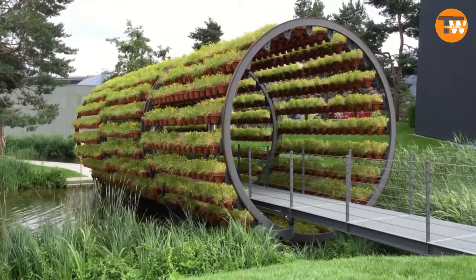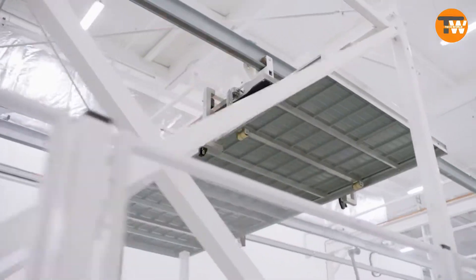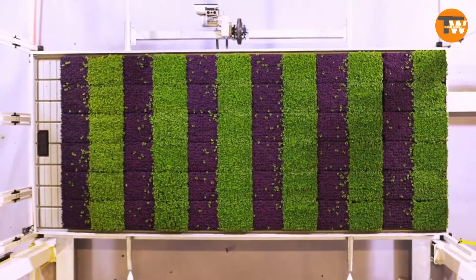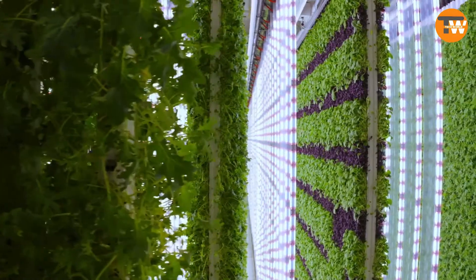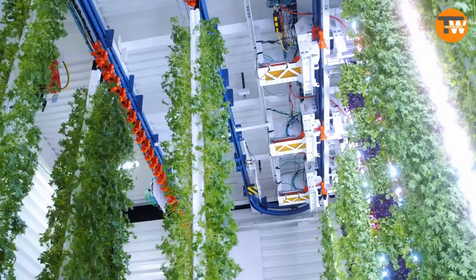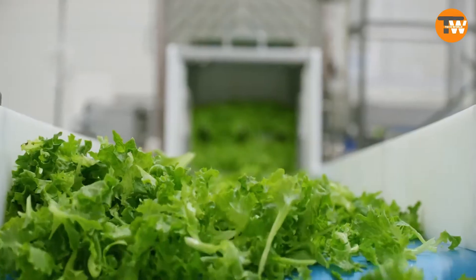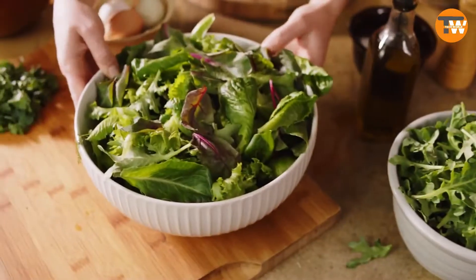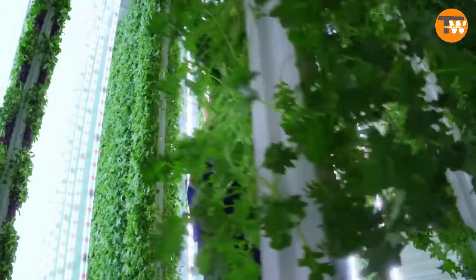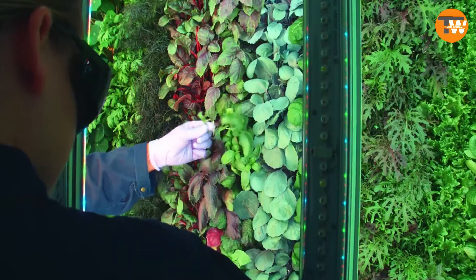Plenty is a vertical farm that can spring up anywhere globally, producing double what its rivals can. Plenty boasts a modular setup that guarantees top-notch produce throughout the year. With backing from industry giant Driscoll's, which once commanded a third of the US berry market, Plenty underlines the importance of cutting-edge equipment in farming. Their philosophy: if smartphones can outperform the tech that sent Apollo to the moon, why not harness similar technology for farming? They use a unique sponge-like material replacing soil, already proving successful with crops like cabbage, onions, sorrel, and basil.